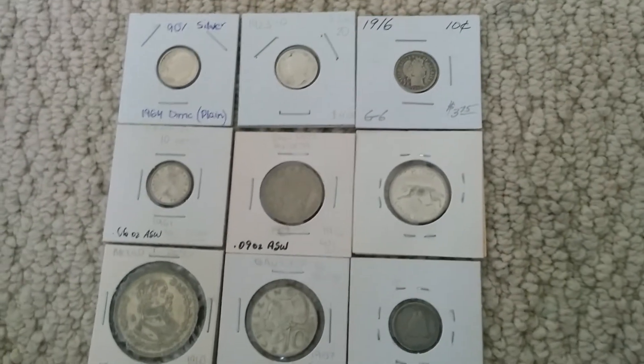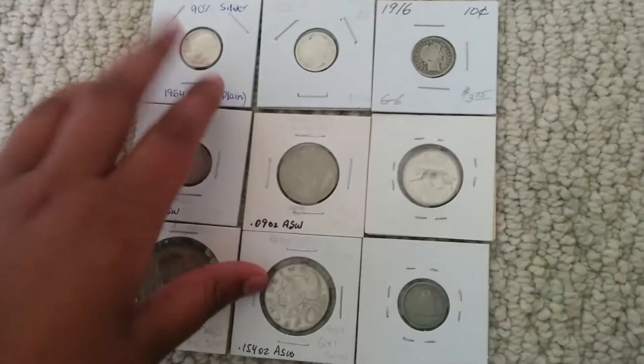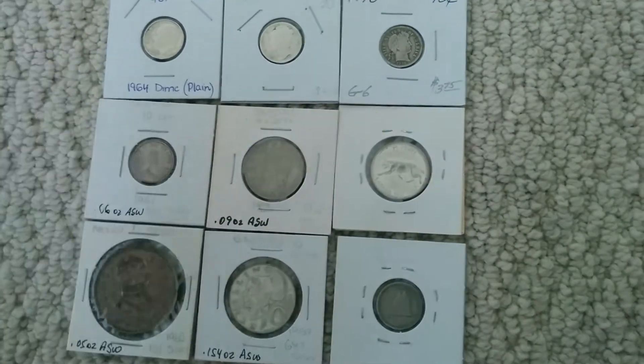But in this year, I look to get about 50 ounces of silver, or at least in the next 7 months. That's about $900 worth of silver.